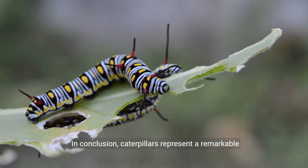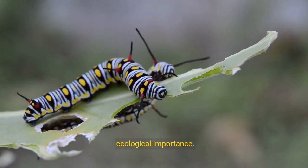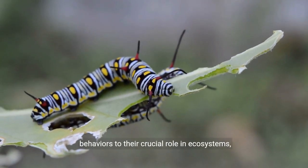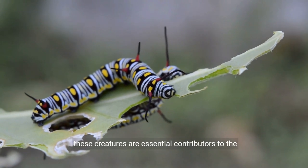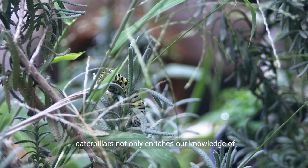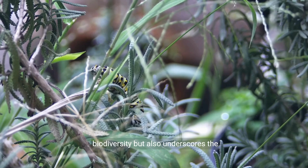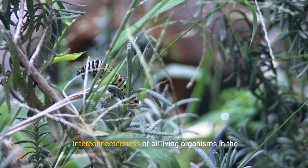In conclusion, caterpillars represent a remarkable and diverse group of organisms with significant ecological importance. From their intricate life cycle and adaptive behaviors to their crucial role in ecosystems, these creatures are essential contributors to the natural world. Understanding and appreciating the complexity of caterpillars not only enriches our knowledge of biodiversity, but also underscores the interconnectedness of all living organisms in the delicate web of life.